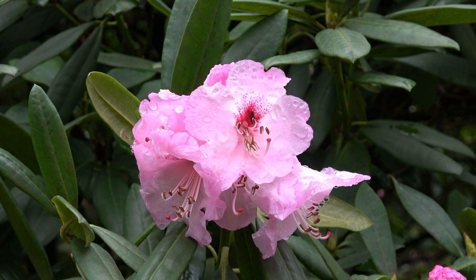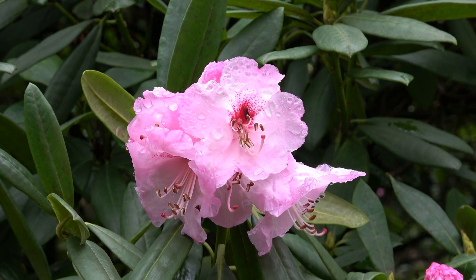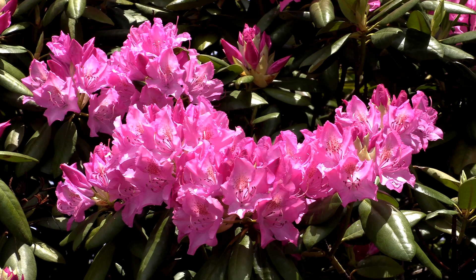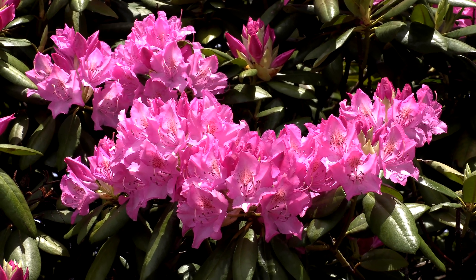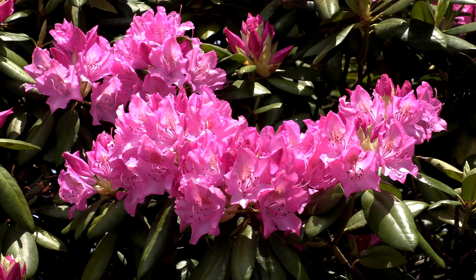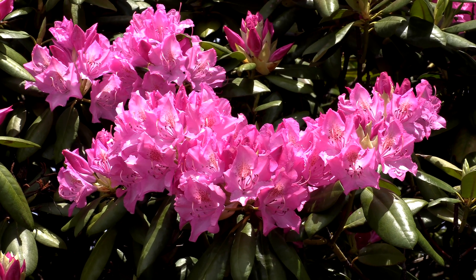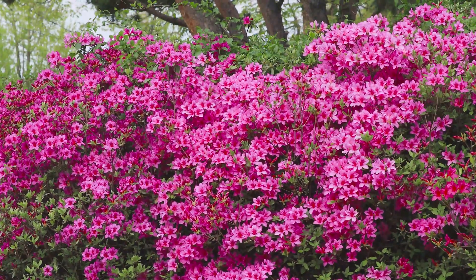Common rhododendron was brought to Britain by wealthy aristocrats in the year 1763, and the plant soon became a staple in botanical gardens on large estates across the island. As well as this, the plant was also cultivated to ensure that it could survive some colder temperatures by crossbreeding it with North American rhododendrons that were a bit more frost resistant.